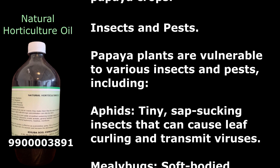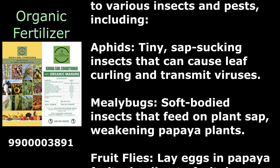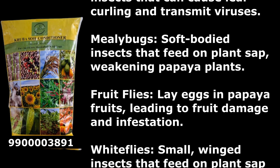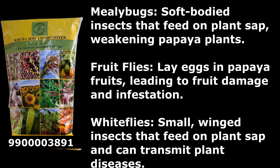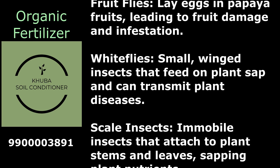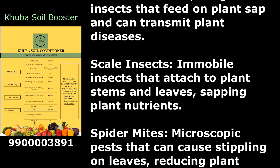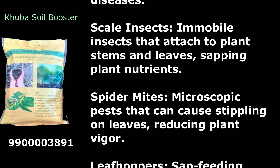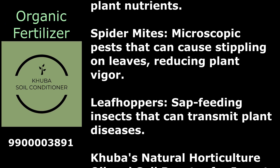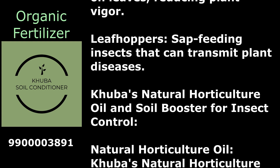Insects and pests: Papaya plants are vulnerable to aphids (sap-sucking insects causing leaf curling and virus transmission), mealybugs (weakening plants by feeding on sap), fruit flies (laying eggs in fruits causing damage), whiteflies (feeding on sap and transmitting diseases), scale insects (attaching to stems and leaves, sapping nutrients), spider mites (causing stippling on leaves), and leafhoppers (transmitting plant diseases).